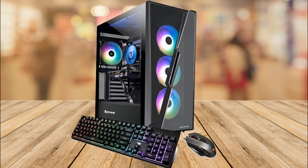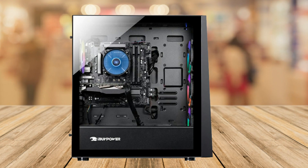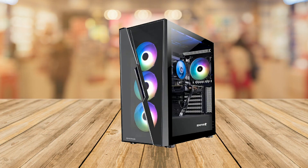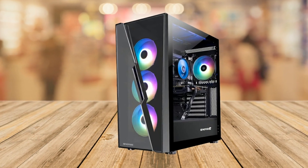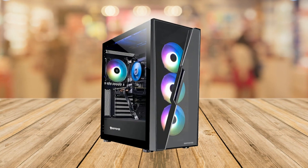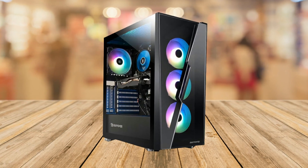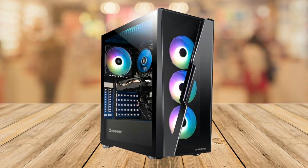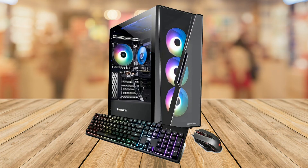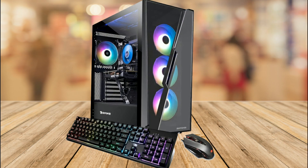Starting with the design, the iBuyPower SlateHako AD420N gaming desktop computer has a sleek and modern design with a tempered glass RGB gaming case. This case features 16 color RGB lighting and adds a cool aesthetic to your gaming setup. It is also equipped with a Wi-Fi antenna and comes with a free iBuyPower gaming keyboard and RGB gaming mouse, making it a complete package for gamers.